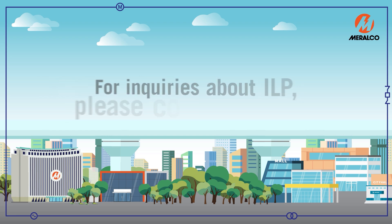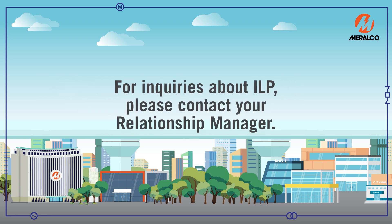The ILP is a program of the DOE, ERC, Meralco, and other distribution utilities for big companies who have the capacity to participate in the Interruptible Load Program. For inquiries about ILP, please contact your Relationship Manager.